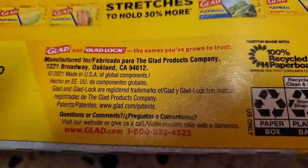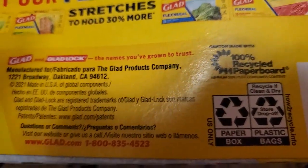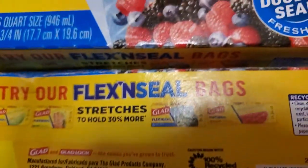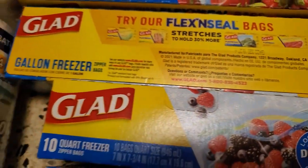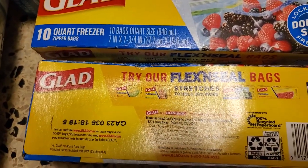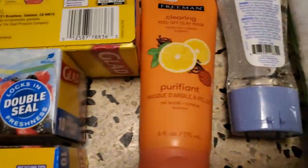So I opted for the Glad brand because it says made in USA. There were only seven in the gallon freezer bag and ten in the quart freezer bag — less than the other brand — but well worth it.